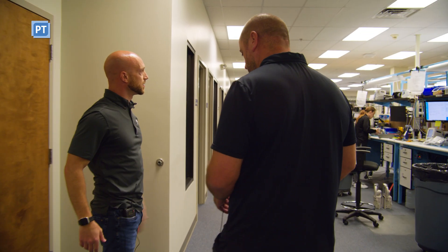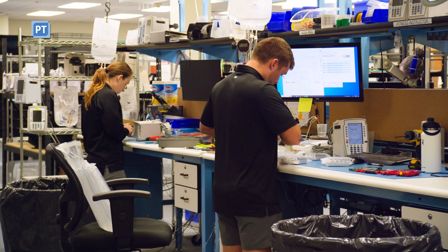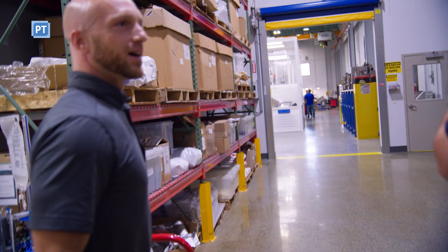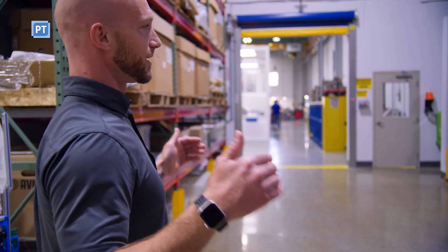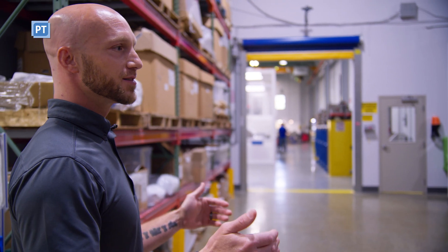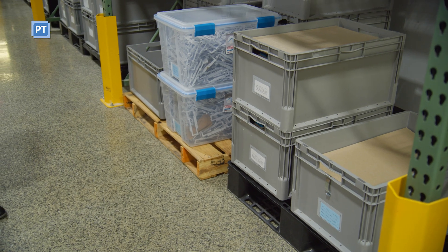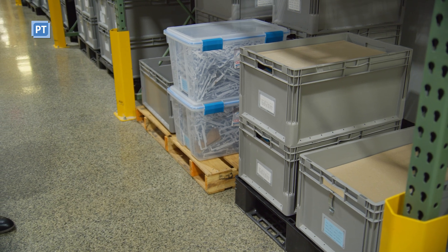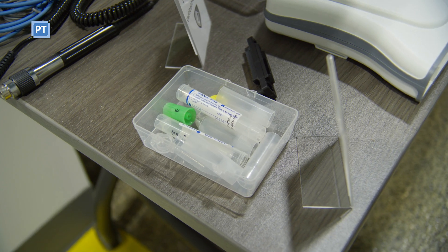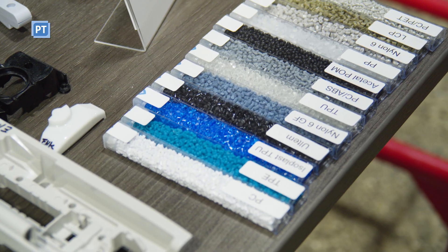This is the biomed department — we've got four biomeds in-house. This is our resin room. This is where we keep all of our raw goods, including resin, and on this side we keep some of the parts that have been manufactured. These are some of the parts we manufacture and some of the resins we utilize.